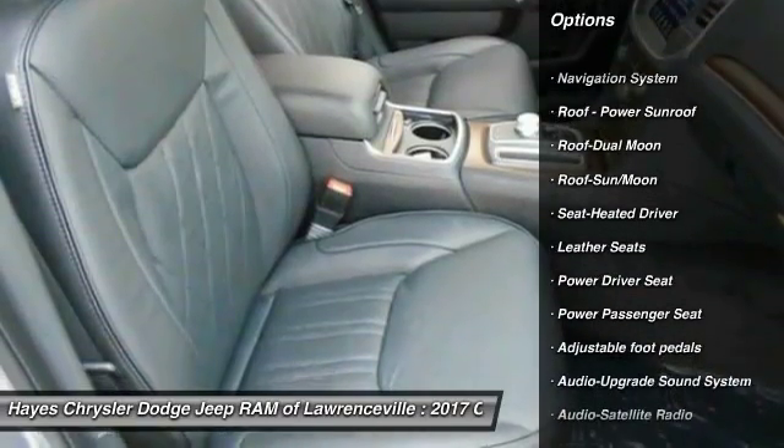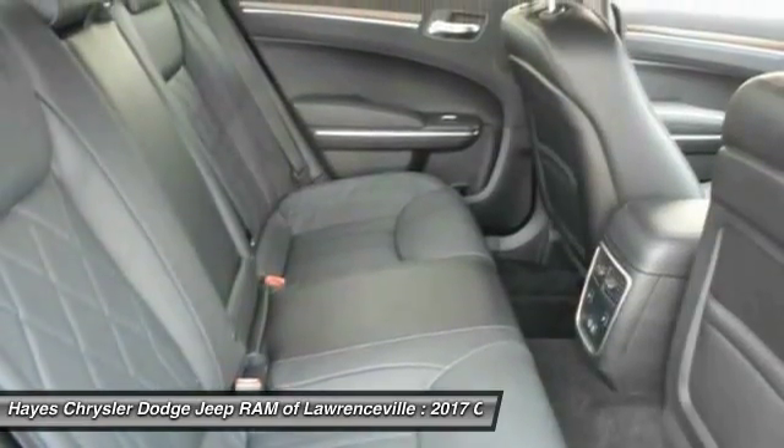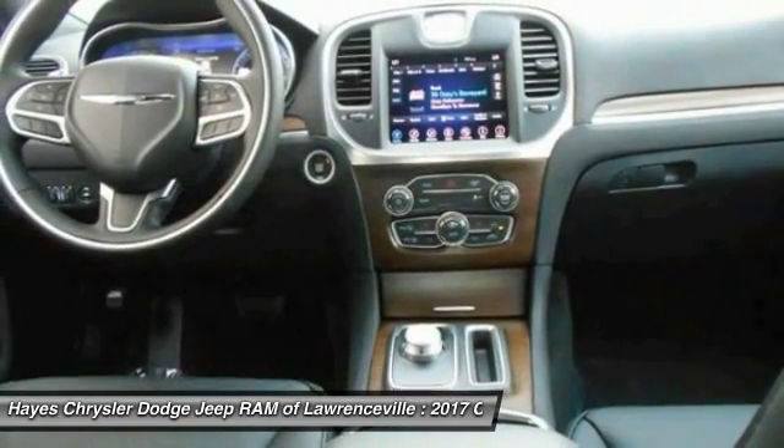Traction control, power passenger seat, anti-lock braking system, navigation system, air conditioning, moonroof, Bluetooth wireless data link for hands-free phone, and home link garage door opener.